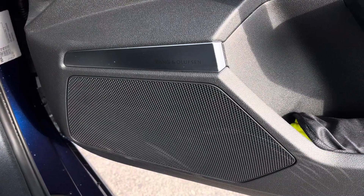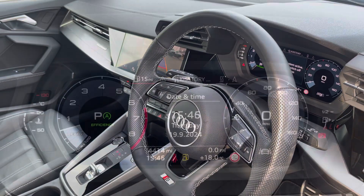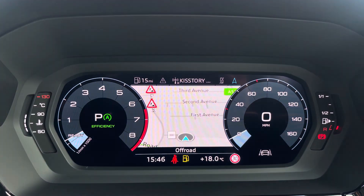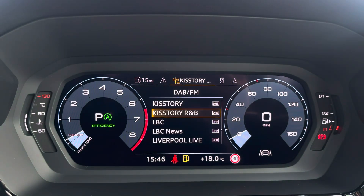We also have the Bang & Olufsen premium sound system creating great quality audio throughout the cabin. The steering wheel features the virtual cockpit controls and hands-free telephone controls, and using the left-hand side controls you can easily customise the different displays on your virtual cockpit.